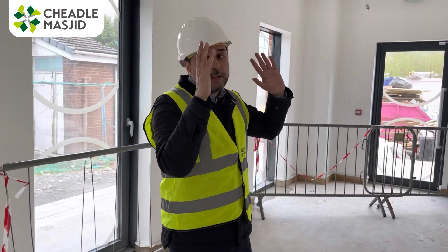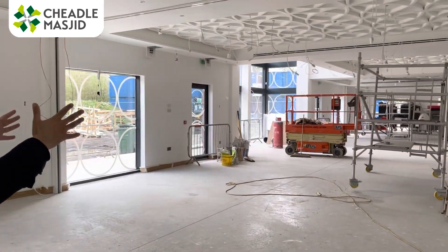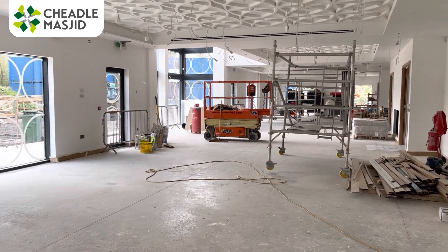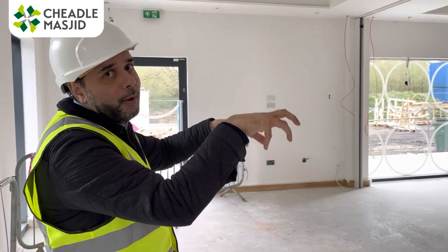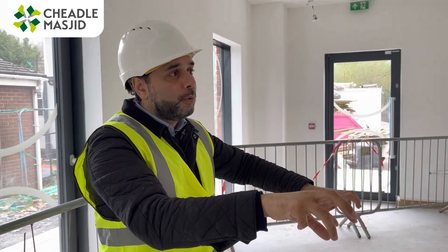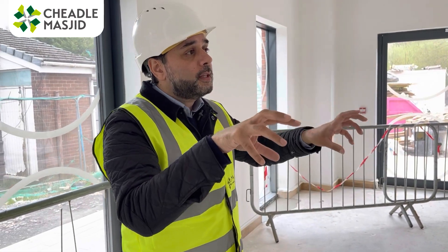When you look down from this side of the hall all the way across, this is a beautiful big space. This is where we will be inshallah — in salah, with our programs, our talks, our youth events, the Islamic schools, and even Brazilian jujitsu. That's the next step inshallah. This is where it all happens.